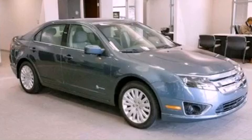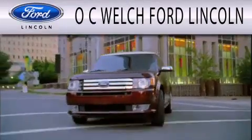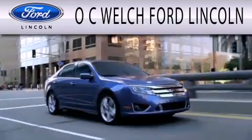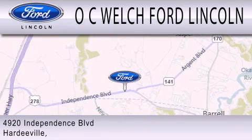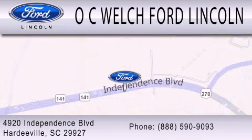Please call us today for more information on this great vehicle. OC Welch Ford Lincoln is dedicated to doing everything possible to ensure that the experience you have selecting your next vehicle is as pleasant as possible. We're located at 4920 Independence Boulevard in Hardyville.